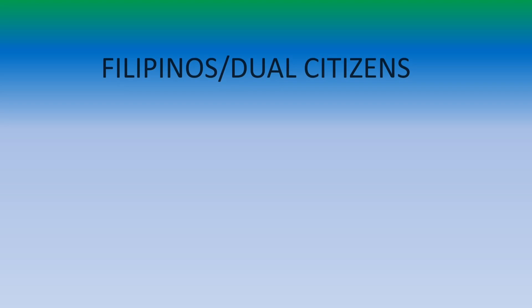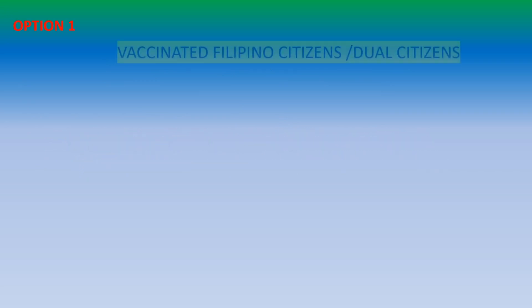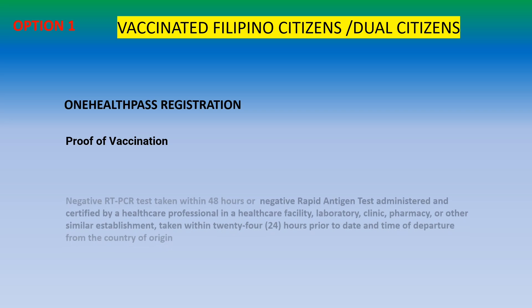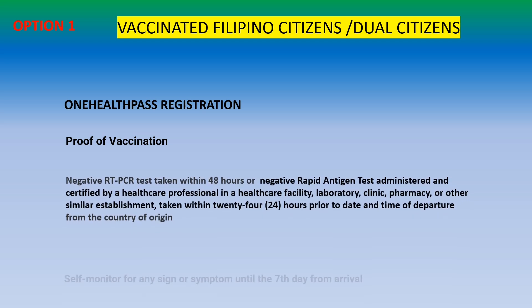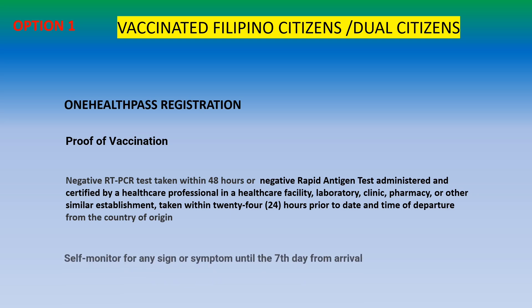For all Filipinos and dual citizens, you actually have two options. The first option is for those who are fully vaccinated. You must register through the One Health Pass, provide proof of vaccination, and present a negative RT-PCR test taken within 48 hours or a negative antigen test taken within 24 hours. You will only need to self-monitor until the 7th day of your arrival.